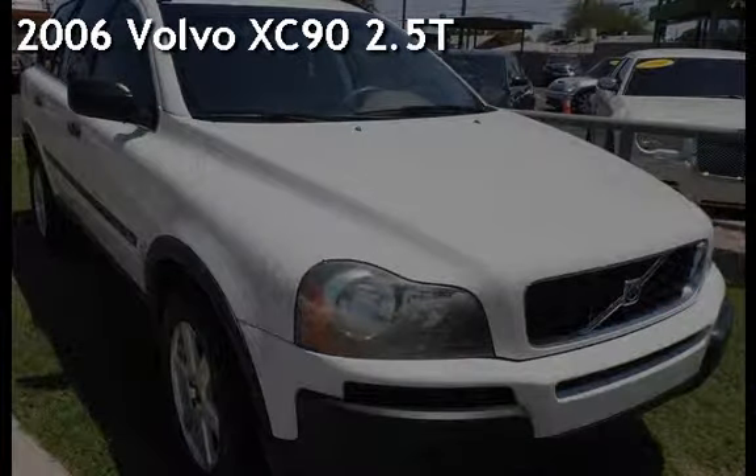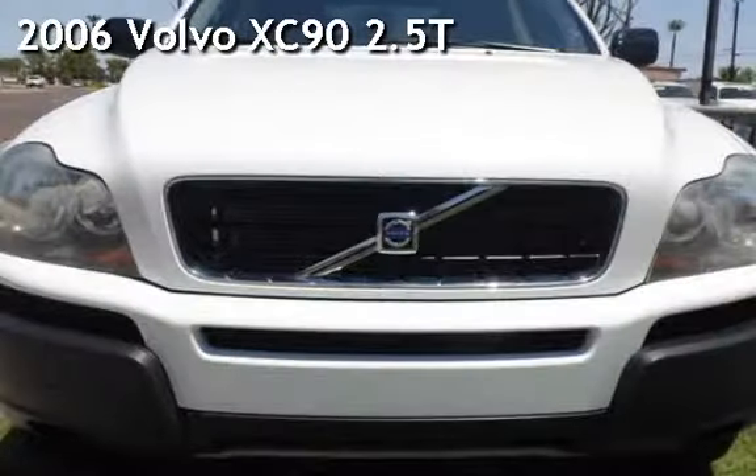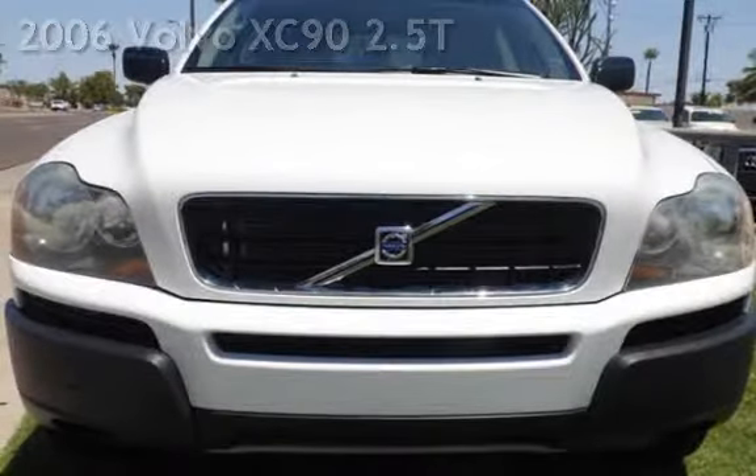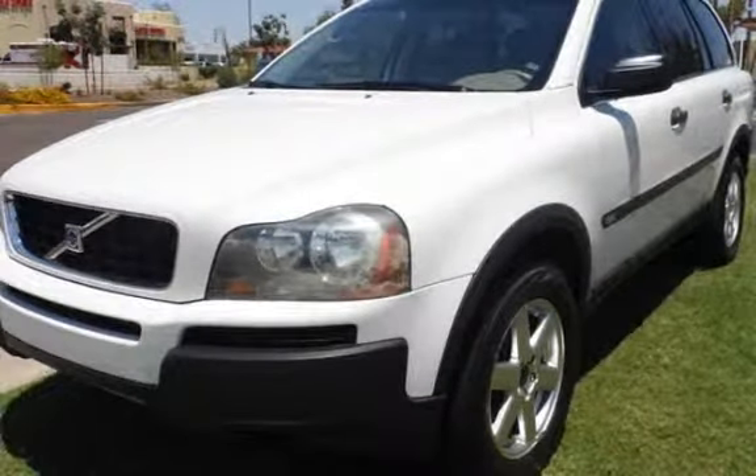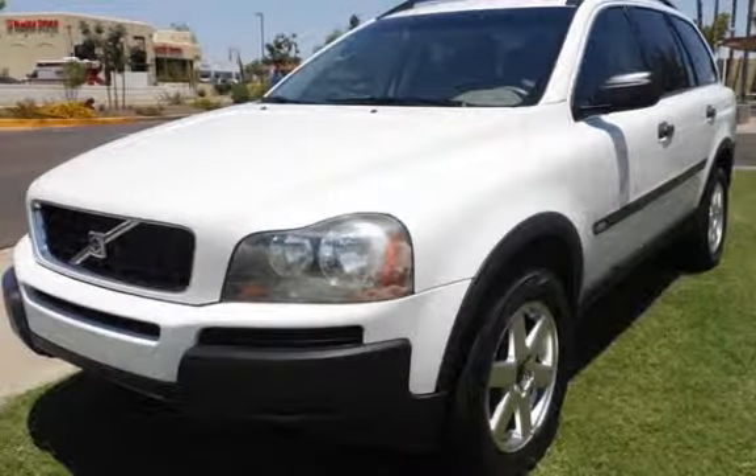Presenting a pre-owned 2006 Volvo XC90. This four-door SUV has a five-cylinder, 2.5-liter i5 engine, with front-wheel drive, and an automatic transmission.